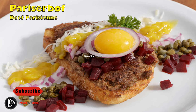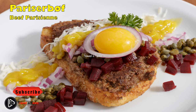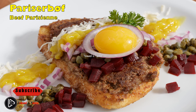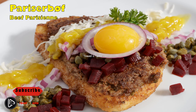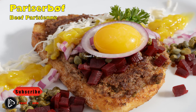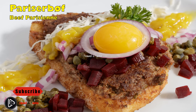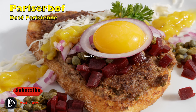Pariserbøf: beef parisien. This lunch dish dates from the 1960s. While its name might refer to France, the dish was actually invented in Denmark, taking foreign inspiration with the addition of pickled capers. Beef parisien is an open sandwich made with minced beef seasoned with salt and pepper and fried in butter. The medium-rare or well-done beef is placed on butter-fried French toast and topped with chopped pickled beets, pickled capers, finely sliced red onions, and a pasteurized raw egg yolk.